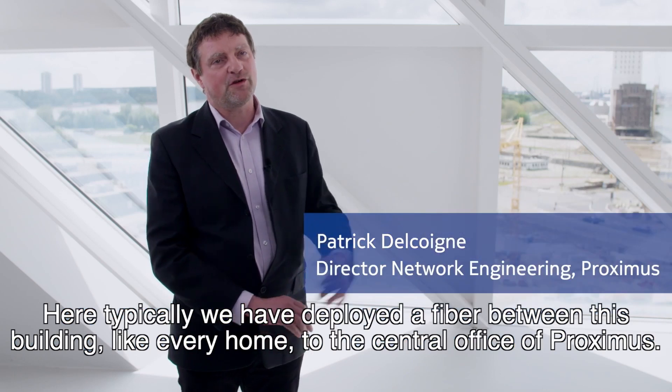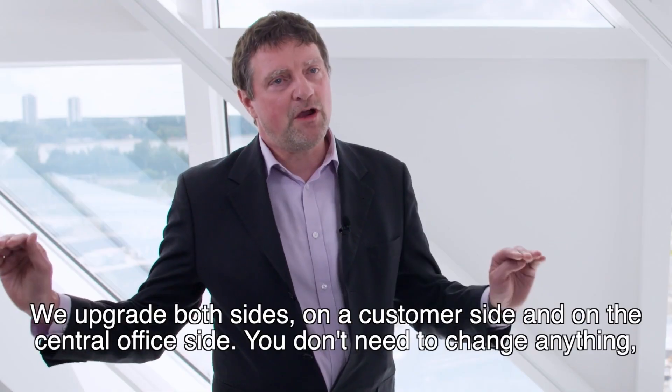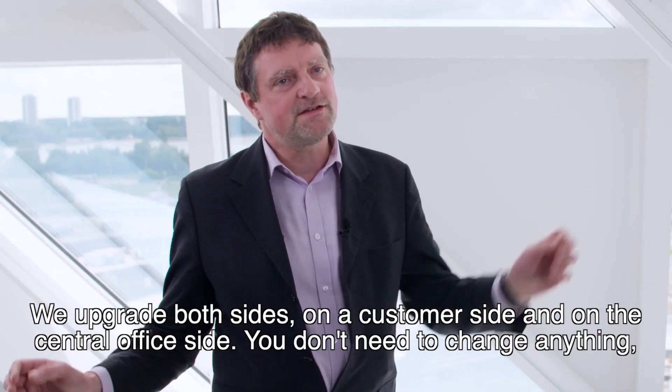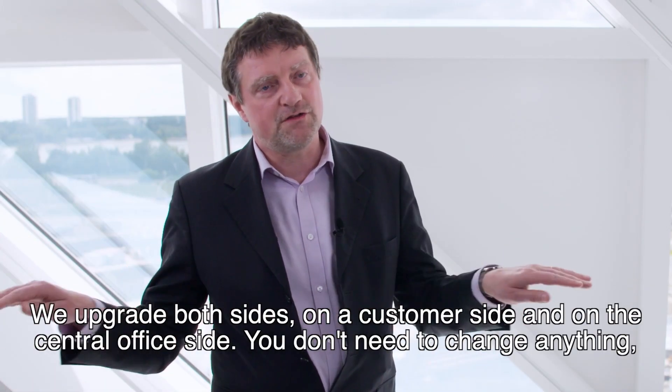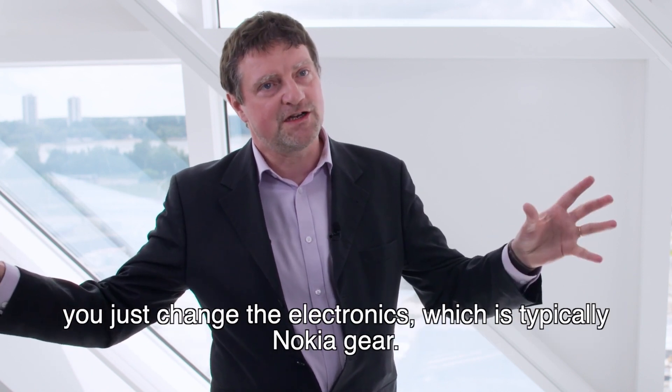Here, typically, we have deployed a fibre between this building — like every home — to the central office of Proximus. And we upgrade both sides: on the customer side and on the central office side. You don't need to change anything. You just change the electronics, which is typically Nokia gear.